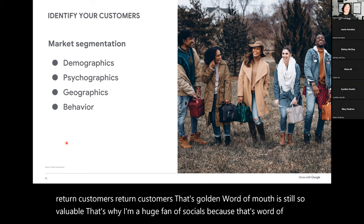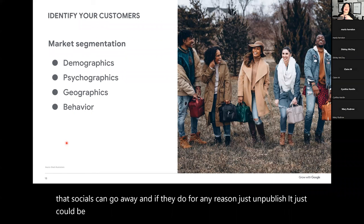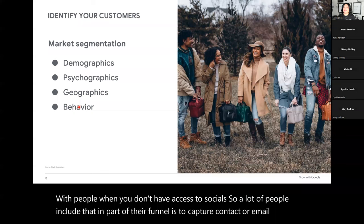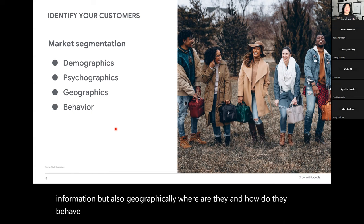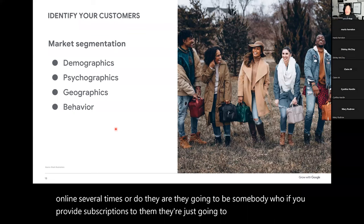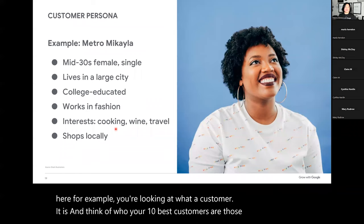Socials can go away, and if they do, how are you staying in contact with people? A lot of people include in their funnel capturing contact or email information. Also geographically — where are they and how do they behave? Are they somebody who searches online several times with need, or are they somebody who, if you provide subscriptions, they just continually buy in a set-it-and-forget-it mindset? Think of who your ten best customers are — those of you who've launched your business. Those who have not, look to your competitor.